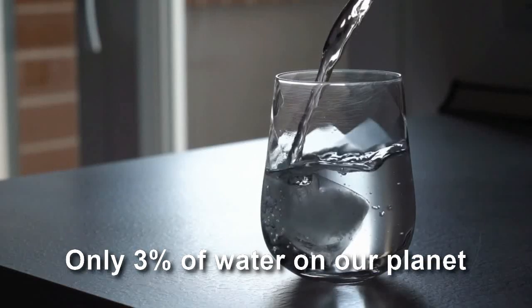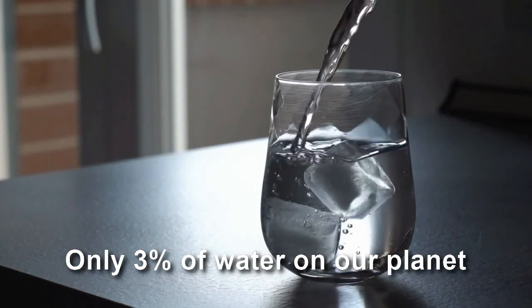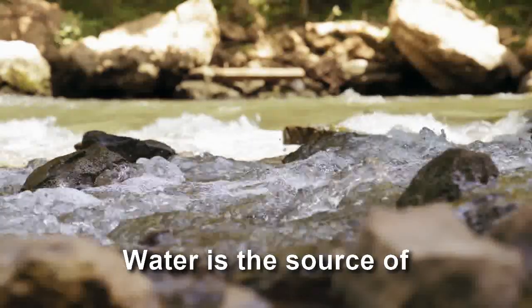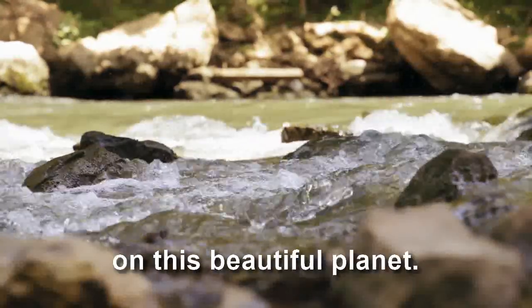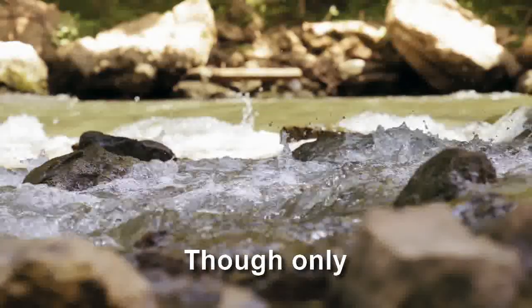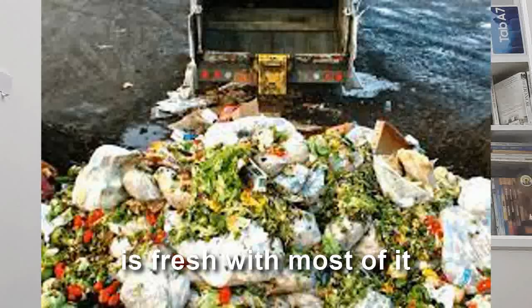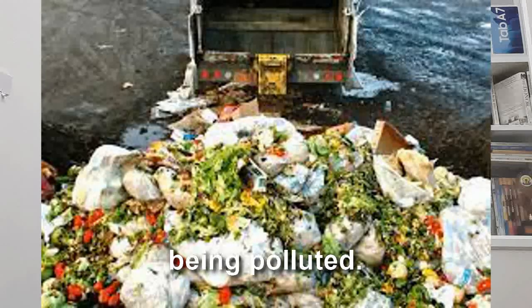Only 3% of water on our planet is fresh. Water is the source of all living beings on this beautiful planet, though only a small percentage of it is fresh, with most of it being polluted.